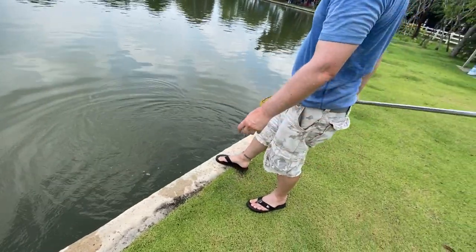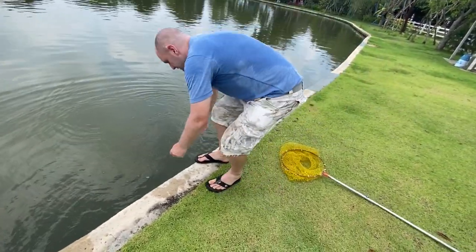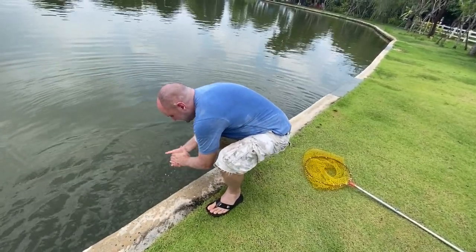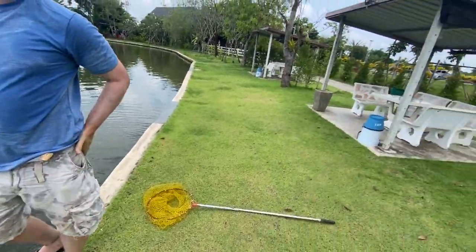He's a bit of a poser too — he put his fins up. Happy days.